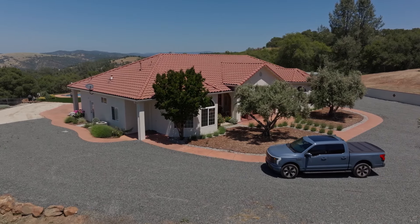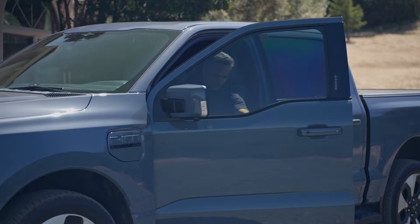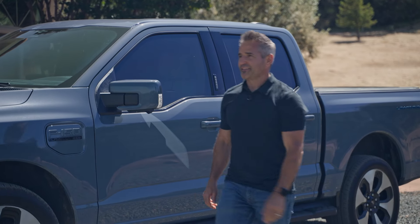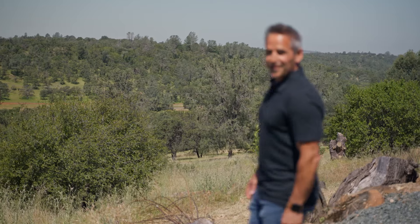I'm so excited about this property today — it's the type that doesn't come around often and it blows you away. Welcome to 8645 Big Oak Valley Road, Smartsville: your own 100-acre private estate. This is going to be a big tour, but it's so worth it.